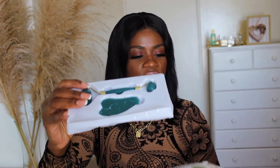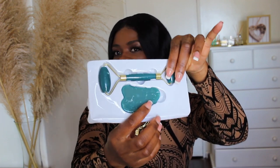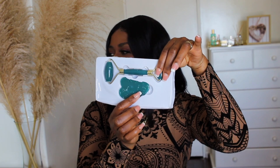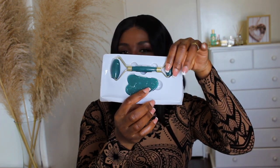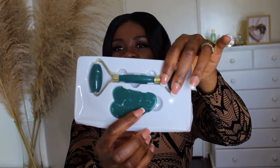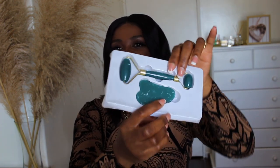I also went ahead and purchased a facial roller from Shein — it's a facial roller massager and gua sha board. I haven't used it yet but I'm going to use it on my face. And that's it — those are all the items I bought from Shein!